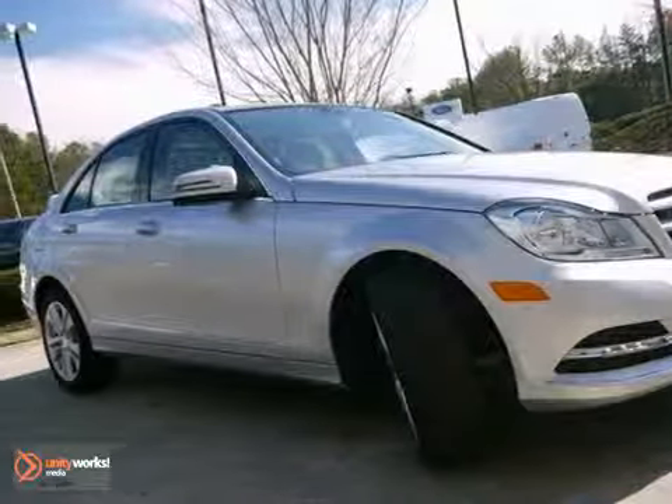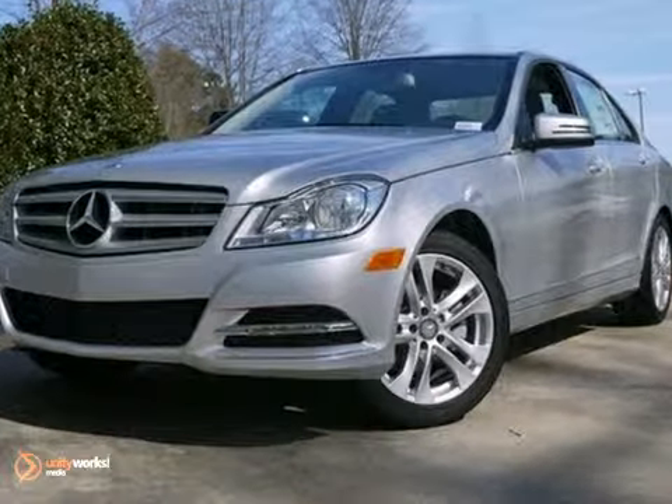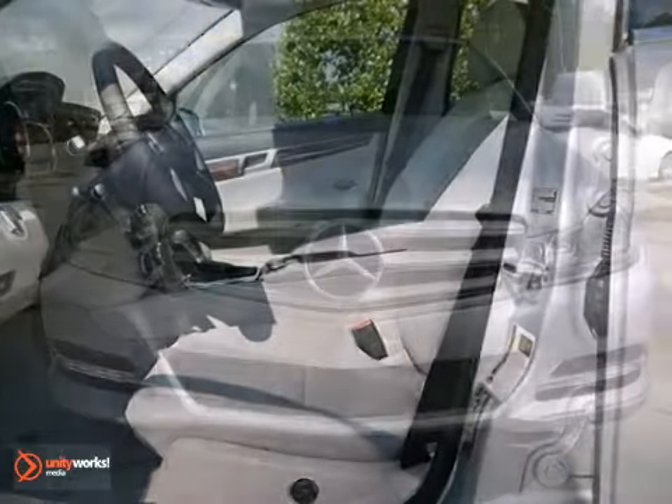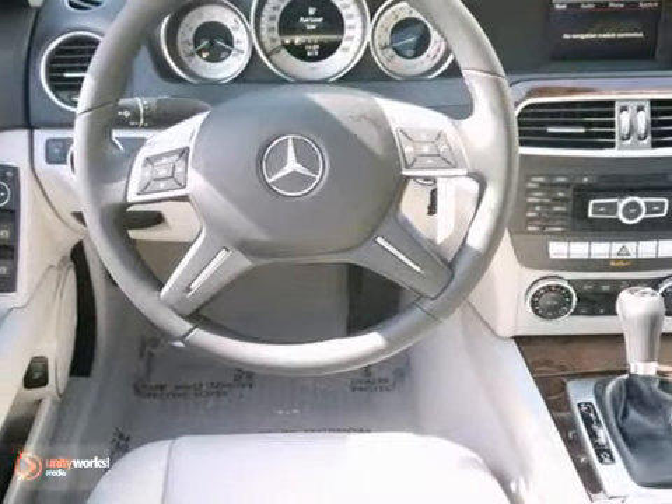Here's a 2013 Mercedes-Benz C250. This vehicle has a lot to offer, including a turbocharged engine, premium one package, and Bluetooth. It also features a CD player, climate control, and heated mirrors.